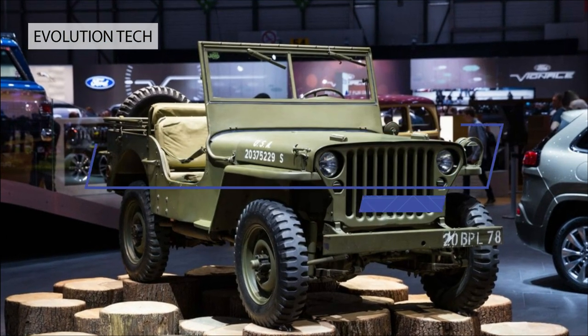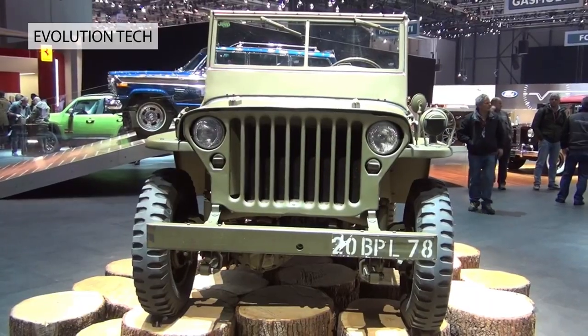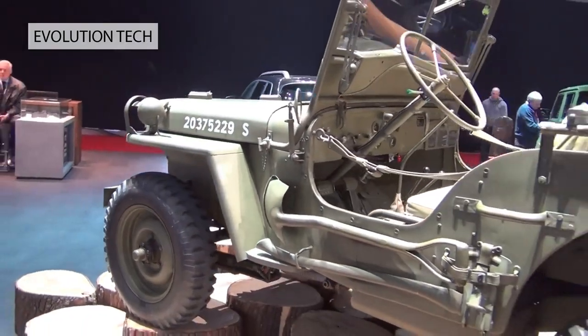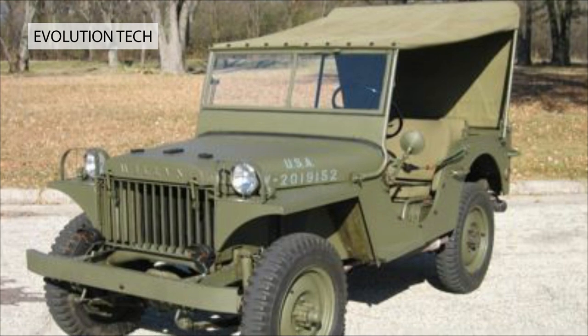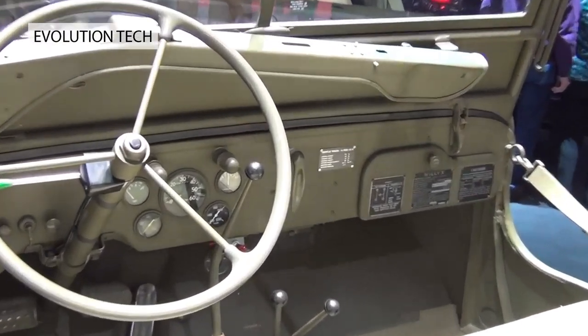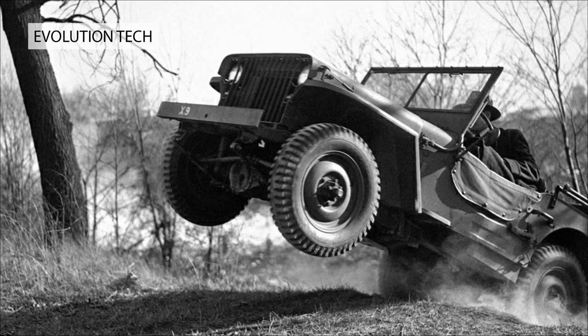Jeep, 1941. President Eisenhower, no less, hailed the Jeep as one of the most significant pieces of American World War II equipment. Commissioned by the US military as a four-wheel-drive go-anywhere vehicle that could carry three soldiers, the original Jeep's silhouette is still recognizable in its successors on sale today. Front screen folded down, and original Jeeps had shovels and pickaxes lashed to the sides. Ultimate utility.